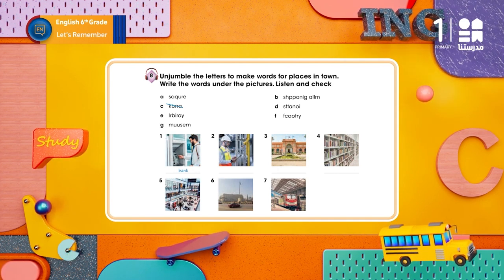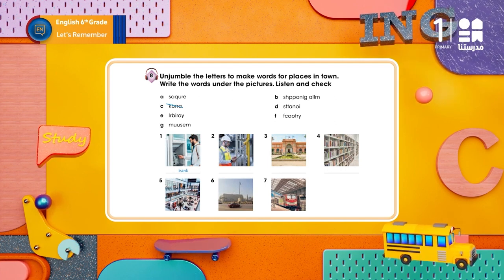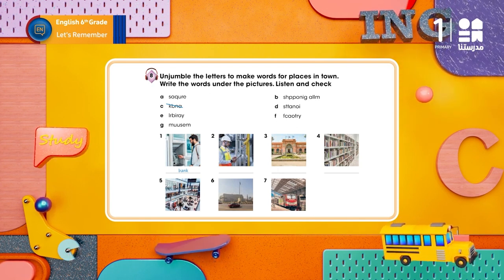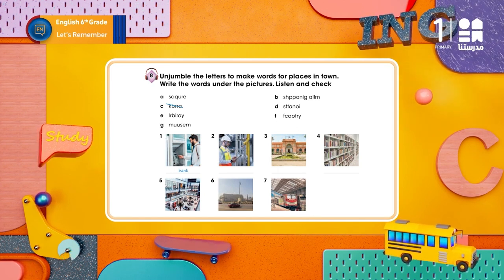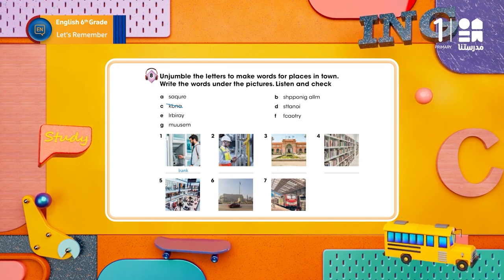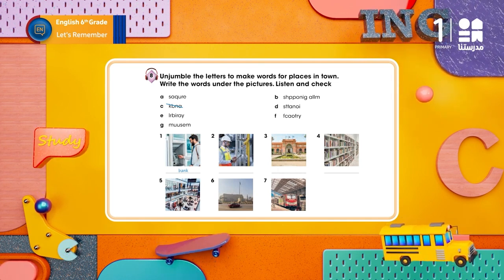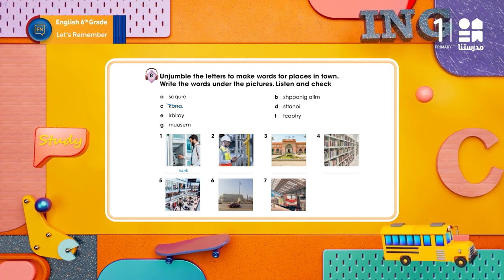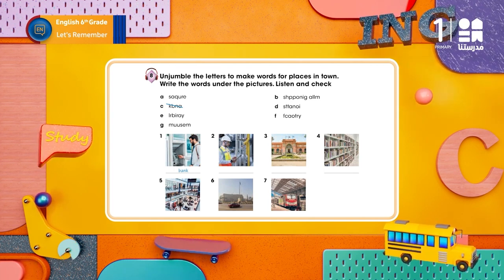1 – C: Bank. 2 – F: Factory. 3 – G: Museum. 4 – E: Library. 5 – B: Shopping mall.